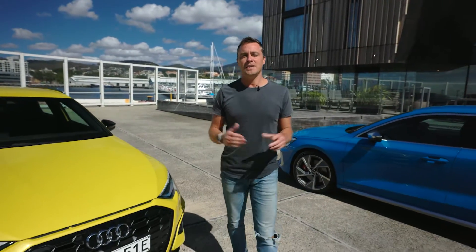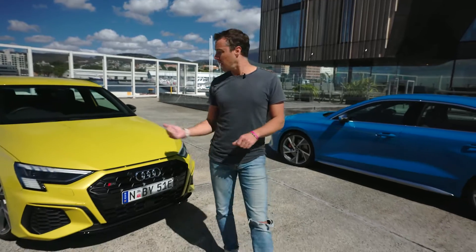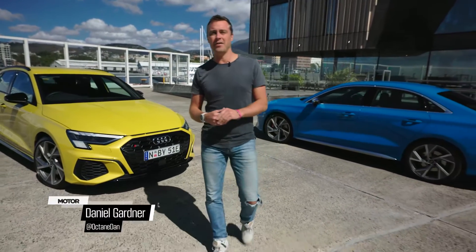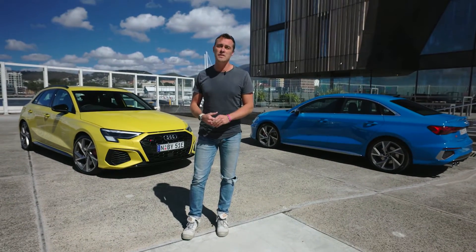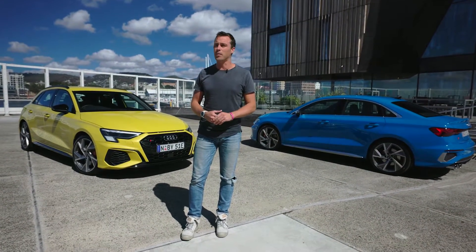Audi's all-new A3 range has finally arrived in Australia, including an all-new high-performance flagship variant. The new line-up promises to bring the same combination of style, practicality and performance that people have grown to expect from the model.